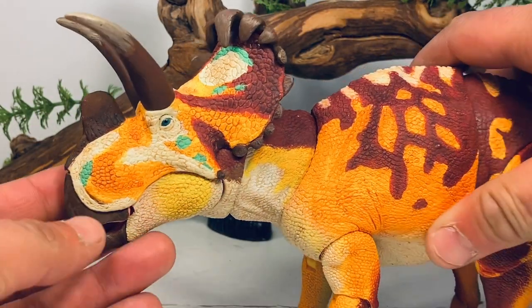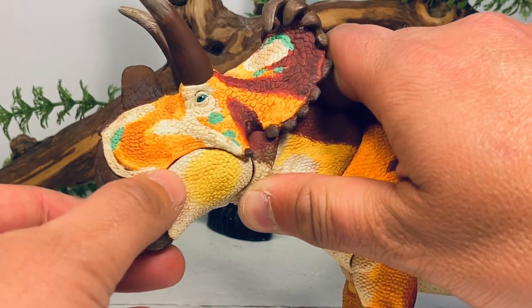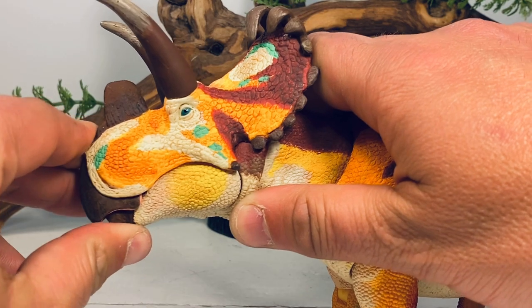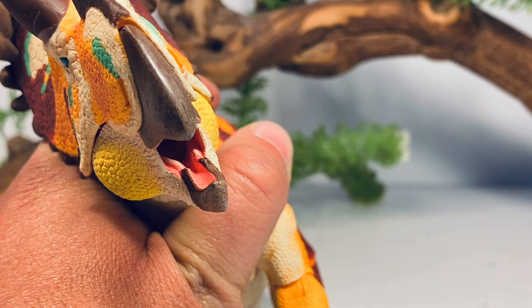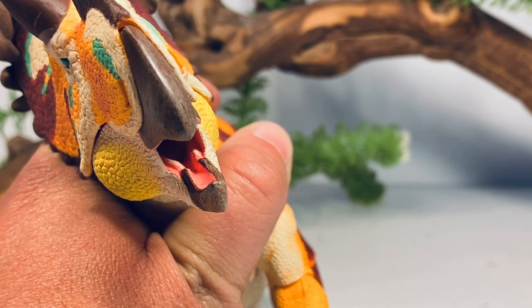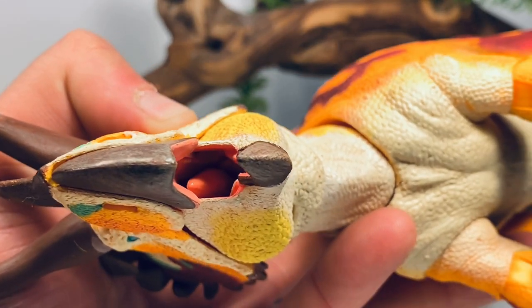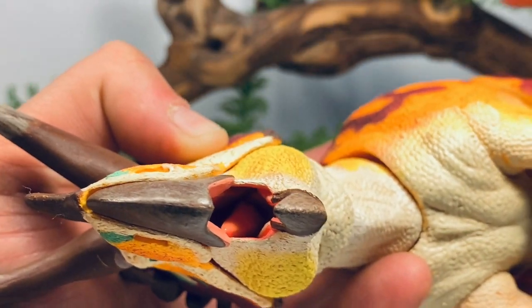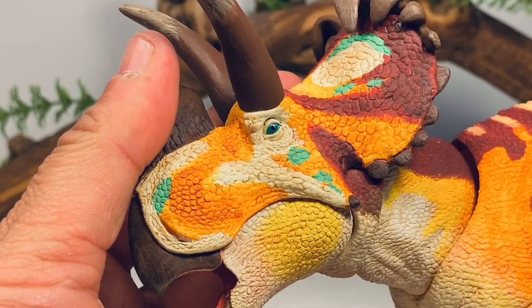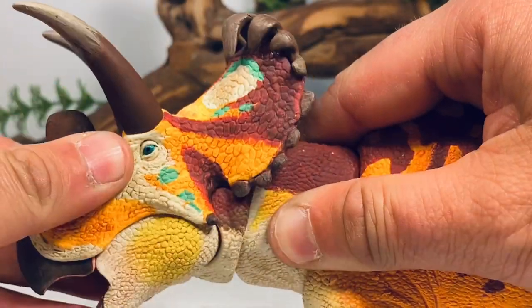Let's move on to articulation. The mouth can open about this far — you don't want to open it too far because then you start to see the seam for the lower jaw, and it can close pretty much flush with just a little gap between the top beak and the lower beak. Looking inside, you can see some teeth sculpted in there, picked out in white paint. This figure actually has an articulated tongue — it is way back in there and you wouldn't even notice unless you're looking directly down the throat, but you can move it around a bit with a tool.